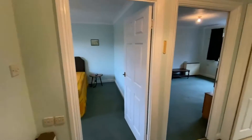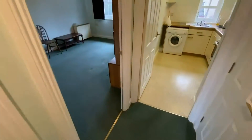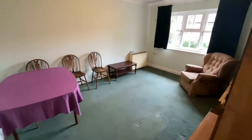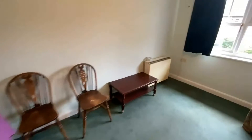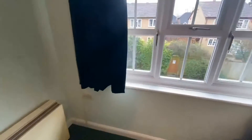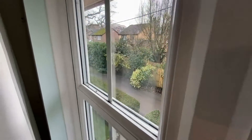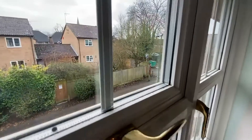So number 47 going in you've got a nice big entrance hallway that leads you through into the living dining space. Plenty of room to organise your furniture. Looking out to the front leads you back onto the Twitton and down to the communal parking, or west leads you down to the High Street.